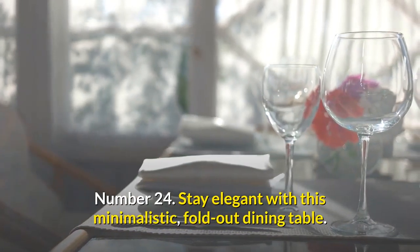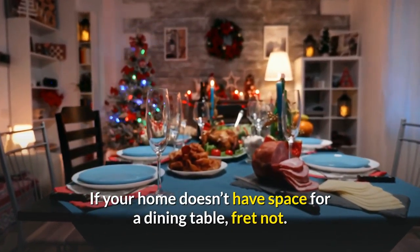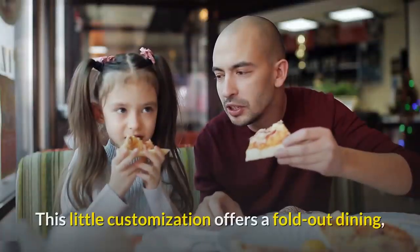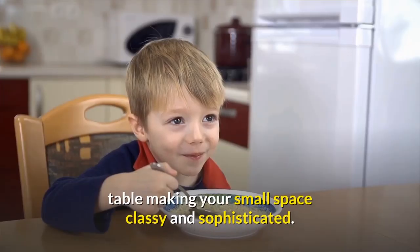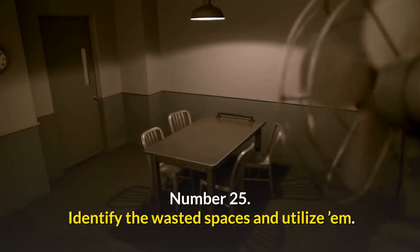Number twenty-four: stay elegant with this minimalistic fold-out dining table. If your home doesn't have space for a dining table, fret not. This little customization offers a fold-out dining table, making your small space classy and sophisticated.